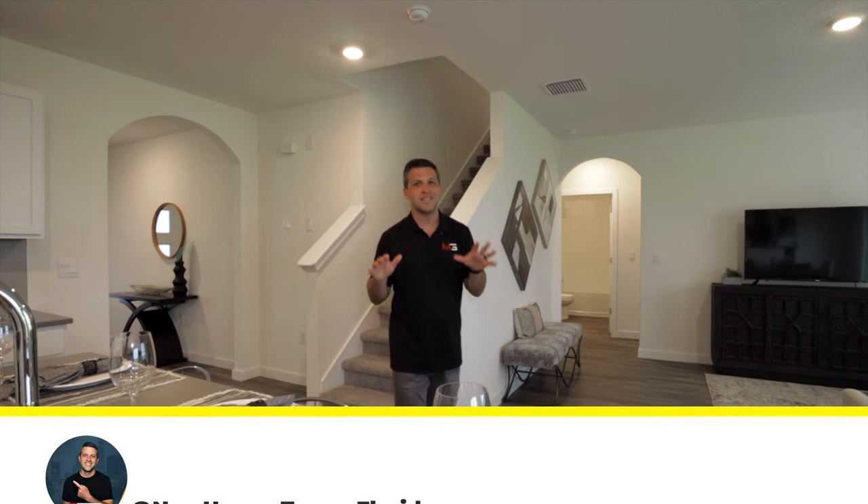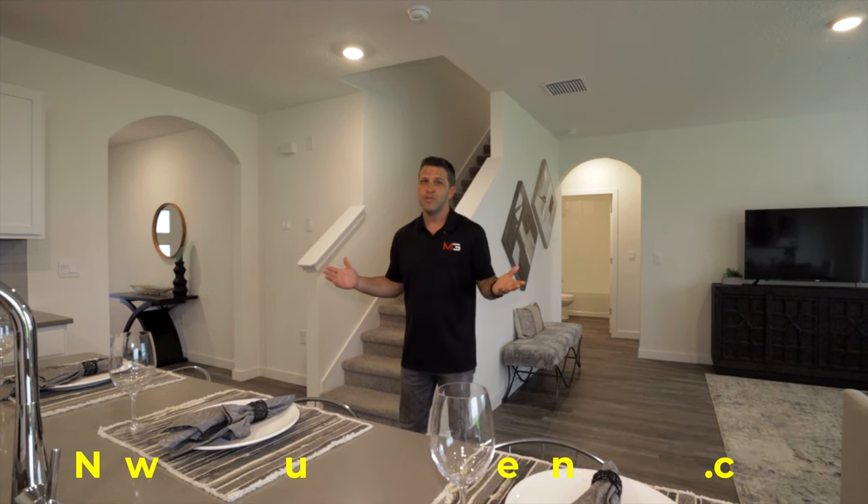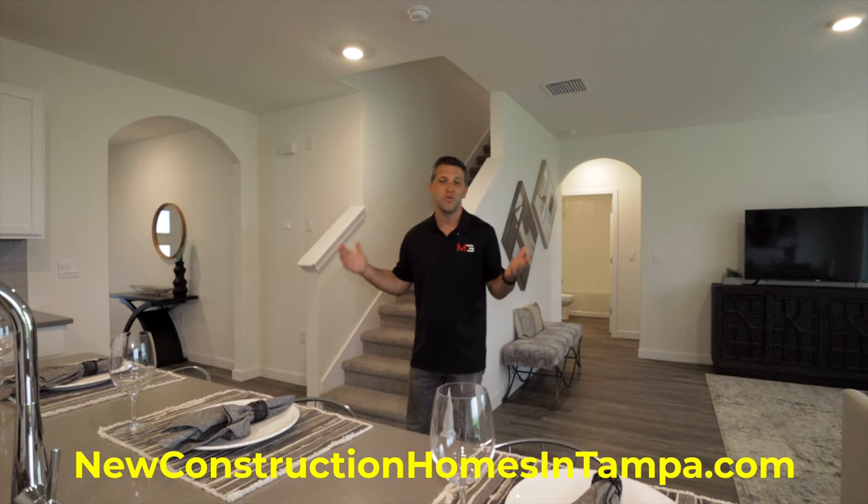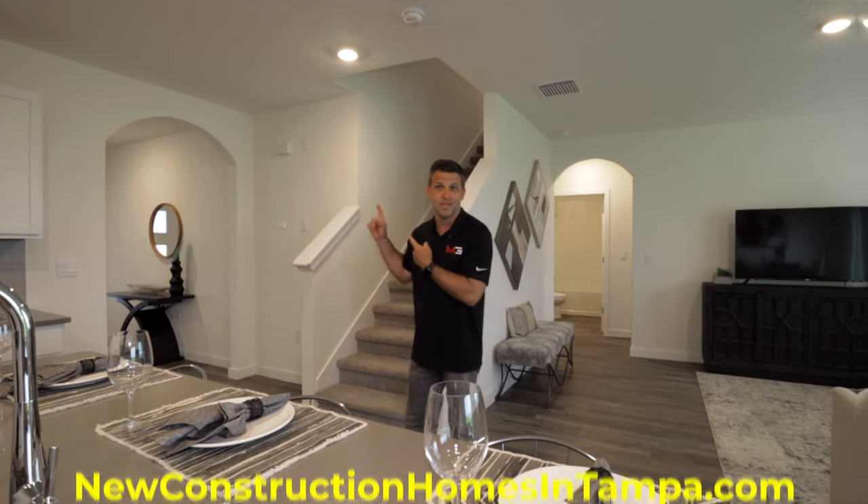I just realized that not all of you have subscribed to my channel, so please hit that subscribe button so you don't miss our new videos. And if you're looking for a new home in Tampa, visit our website and reach out to us — my team and I would love to help you and your family find your next home. We are the number one new home resource in Tampa. Now let's head upstairs.